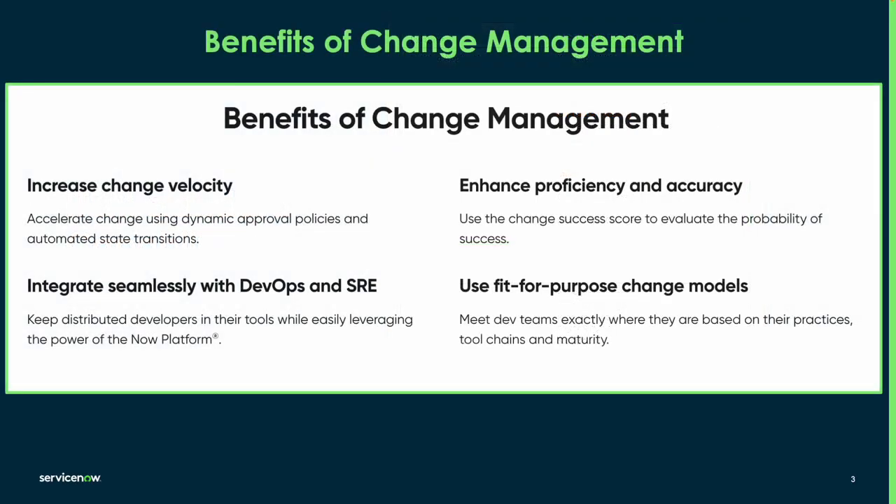Before we get into a demonstration, I just thought it'd be good to walk through the benefits of change management. Change management supports the three types of service changes that ITIL describes: these being standard, emergency and normal changes. The change type determines which state model is invoked and the change process that must be followed with it.